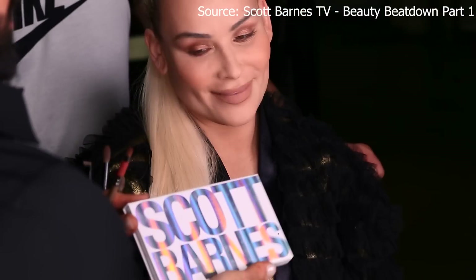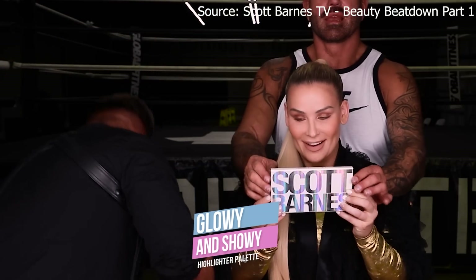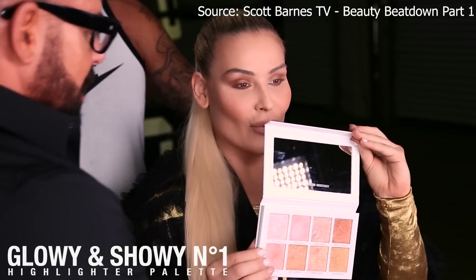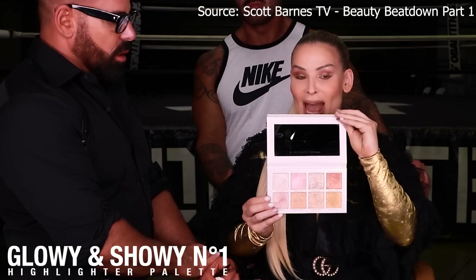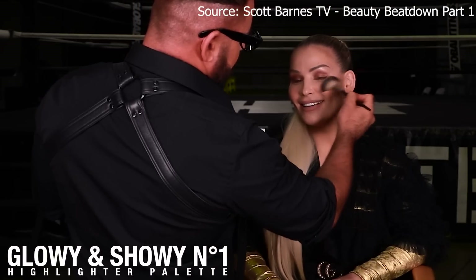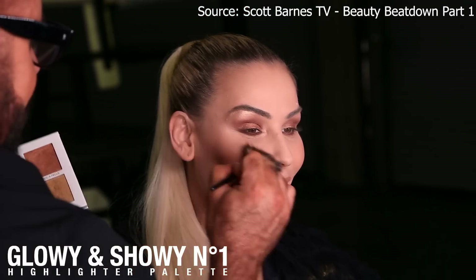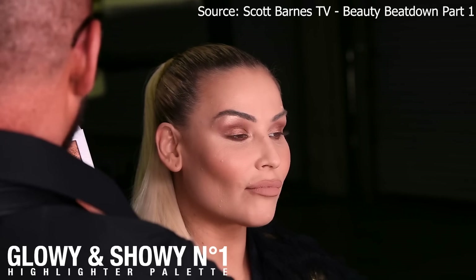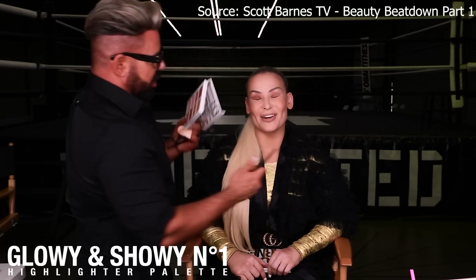Look at that — Glowy and Showy. I wanted to call it Glowy and Hoey but I couldn't because I didn't want to offend some people. Oh my god, wow — this is everything, she's the bomb. He's got an Aussie accent, so cute, so adorable. I'm just using a little bit of Pink-a-Boo and Candlelight on his cheeks — god, I just feel so good, I feel so pretty.